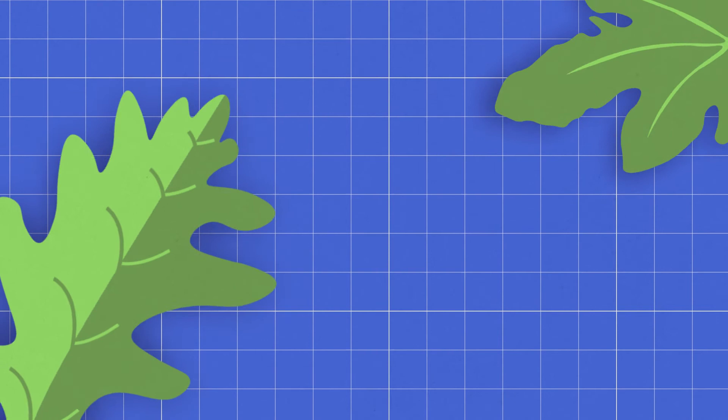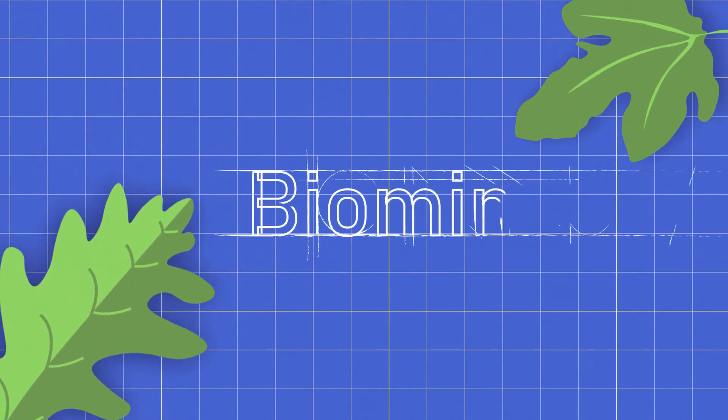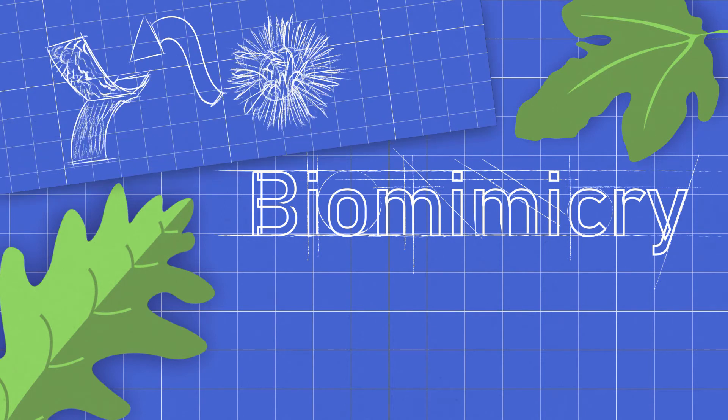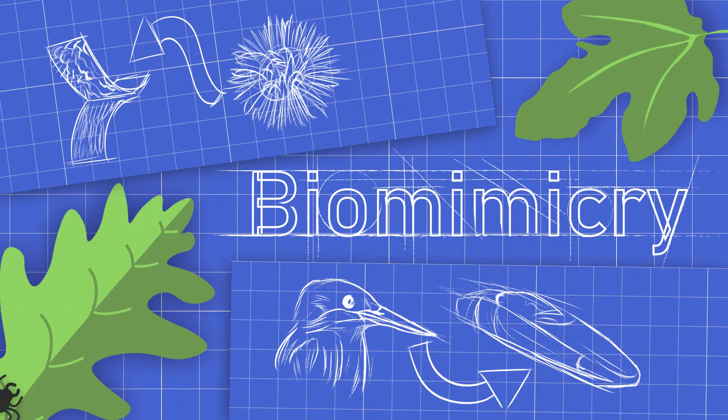When people take inspiration from nature for their own designs, that is called biomimicry. And it is used in seemingly simple things like Velcro, all the way to the complicated, such as high speed bullet trains. And insects provide a wealth of the inspiration.